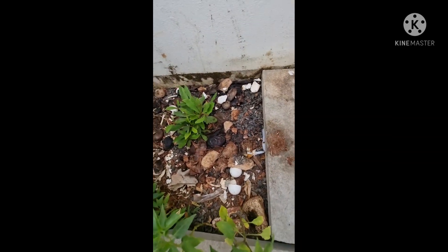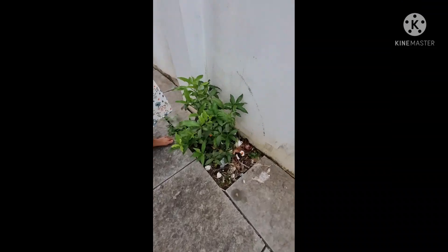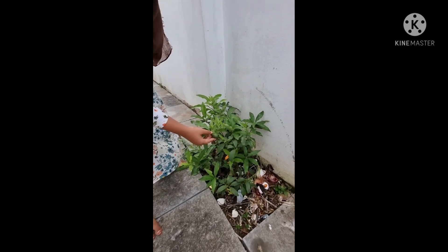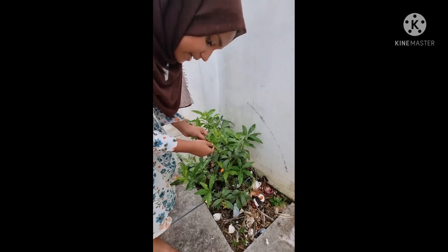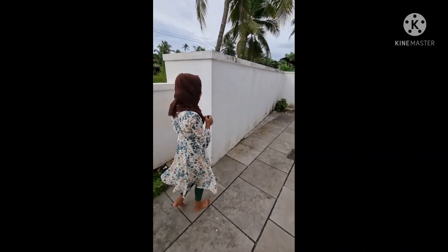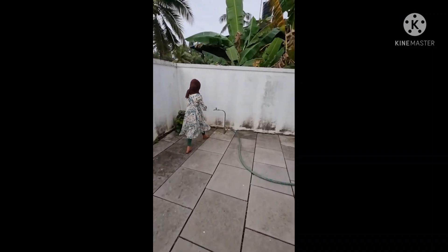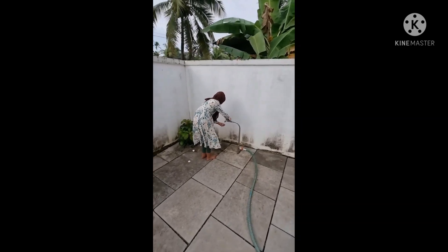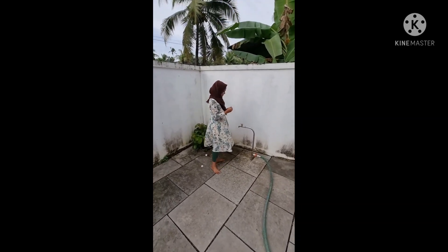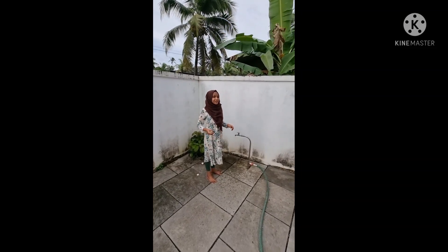Inshallah, hope it will grow fast. This is a different type of orange which we can eat with the skin. Let me try it. It smells so good. It is very good!